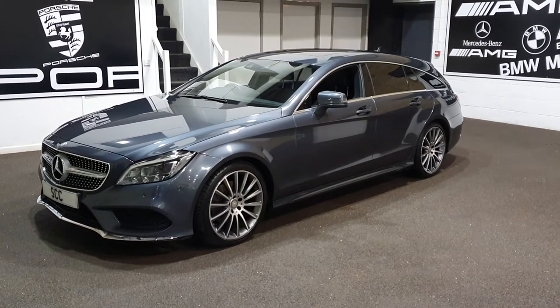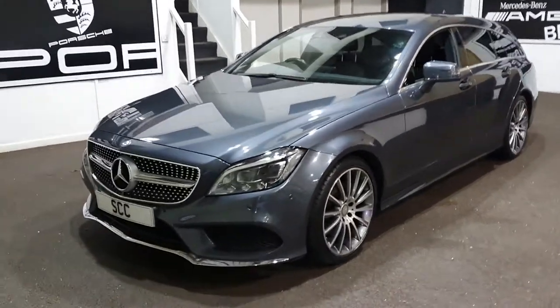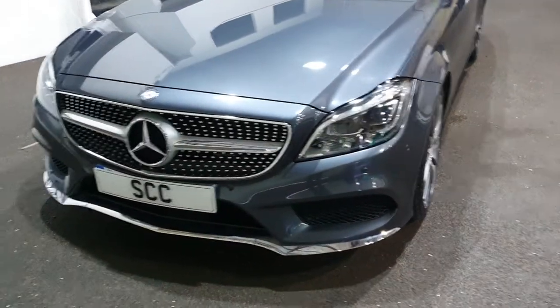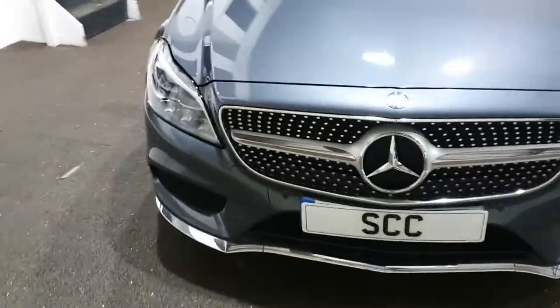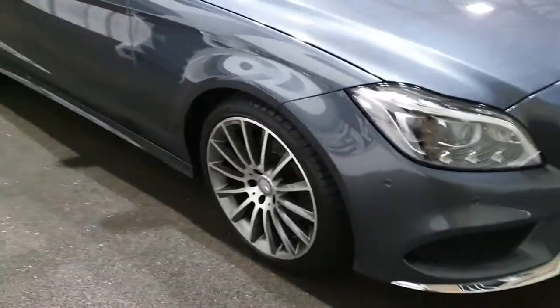I've just done all the photographs for it. We've got the 19-inch wheel upgrade, the very snazzy directional Xenon LED front headlights, the diamond-style front grille, and front and rear parking sensors with a reverse camera for even more assistance.